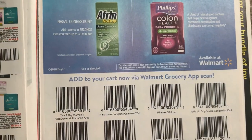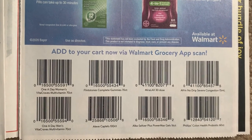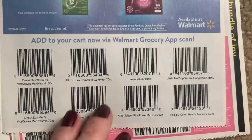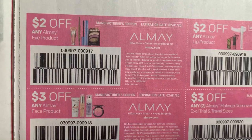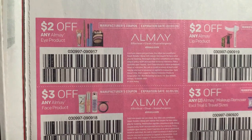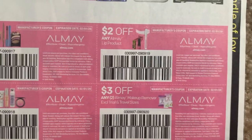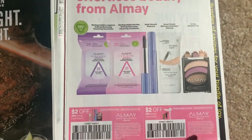I would recommend grabbing these via the Walmart grocery app. Here's some Almay coupons - we're in the SmartSource insert. We have $2 off an eye product, $3 Almay, $2 Almay lip, and three off two on the makeup removers.